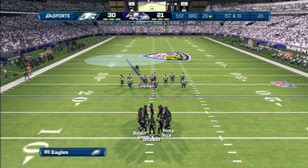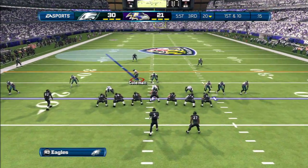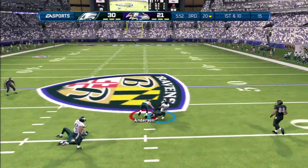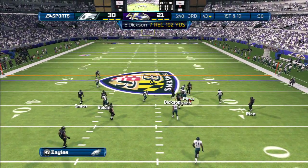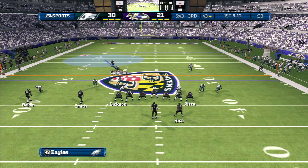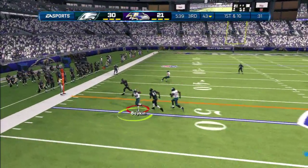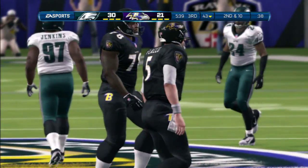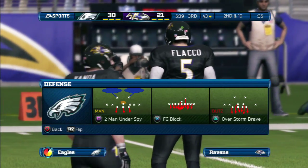Ravens come onto the field now for this next series. They come to the line of scrimmage, first down — takes the snap from the shotgun, secures it with two hands. There's nothing the defense can do when you talk about a receiver like these guys out there now. This one in particular — double coverage — they're still able to go in between the defenders, rise up, and make the catch. Throwing now to his left. That was excellent man-to-man coverage. When you want to shut down a receiver, really the only way to do it is to man up and play him one-on-one.